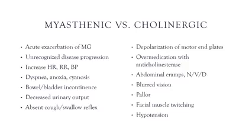In a myasthenic crisis, we would increase the patient's anticholinesterase medications. On the opposite side, a cholinergic crisis occurs when there is depolarization of the motor end plates due to over-medication with anticholinesterase medications. Findings include abdominal cramping, nausea, vomiting, diarrhea, blurred vision, pallor, facial muscle twitching, and hypotension. In this case, we hold the anticholinesterase medications and prepare to administer the antidote, which is atropine.